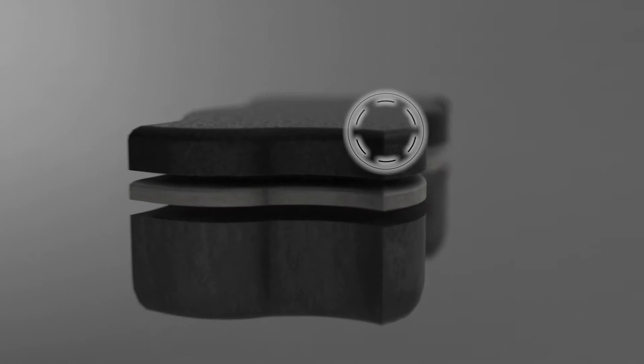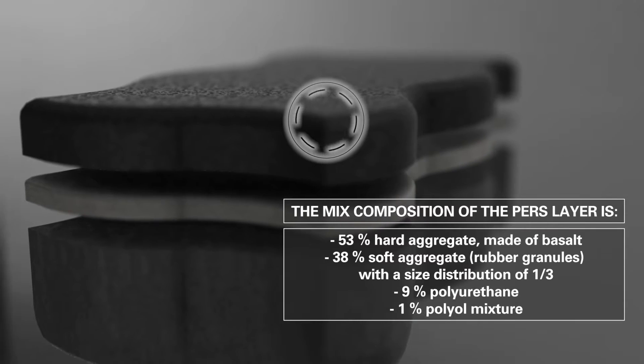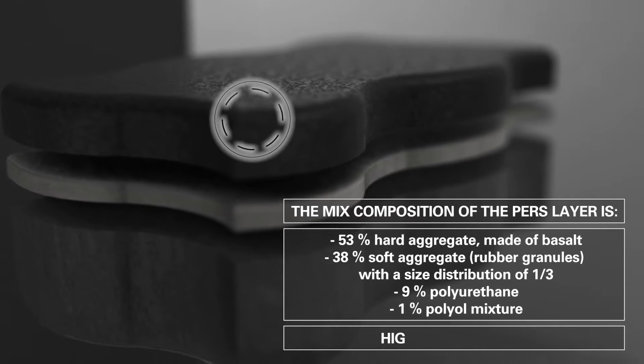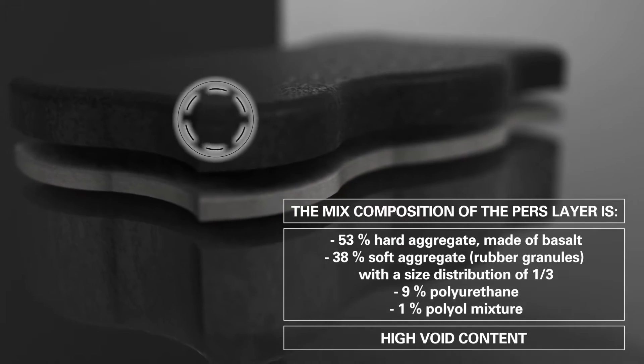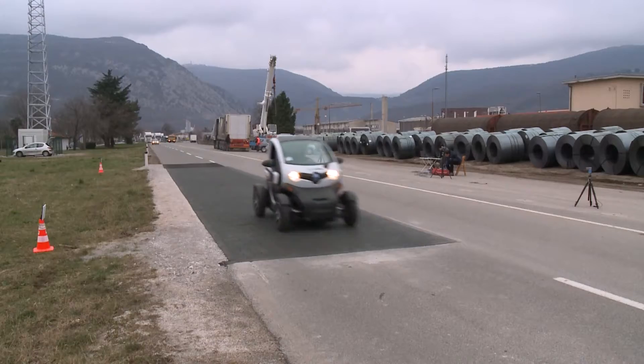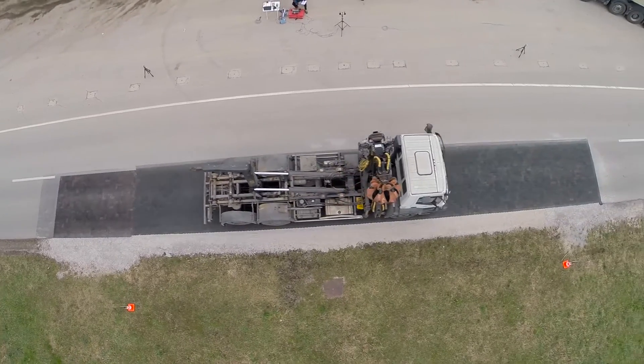The PERS layer was made of hard basalt aggregate, rubber granules, a polyurethane and polyol mixture, and had a very high void content. The result is a quite even and aesthetically pleasing road surface with a high bearing capacity.